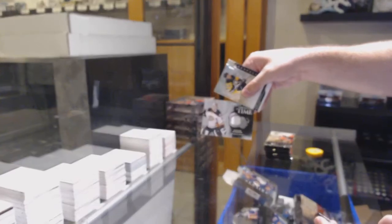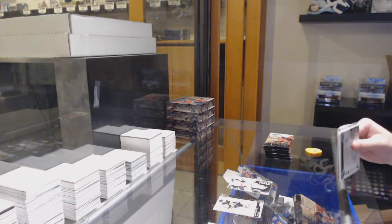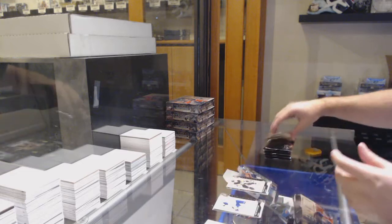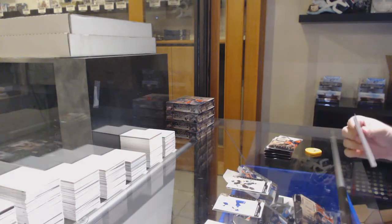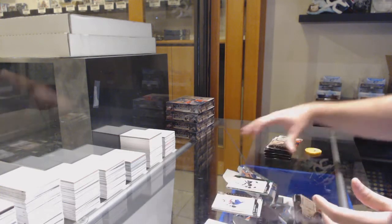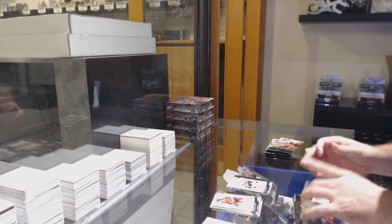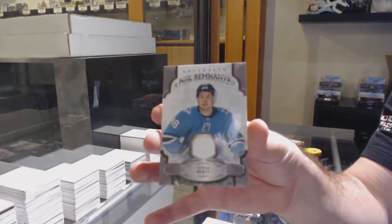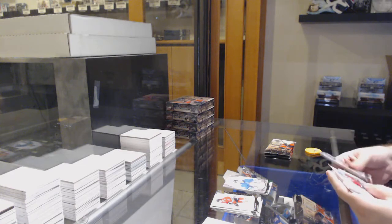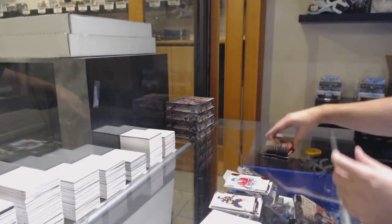We've got a Threads of Time for the Anaheim Ducks. $6.99 for the Penguins, Evgeny Malkin. $99 LA Kings on Anze Kopitar, Emerald. Remnants jersey for the Sharks, Tomas Hurdle. $3.99 rookie for the Habs, Ryan Poehling.